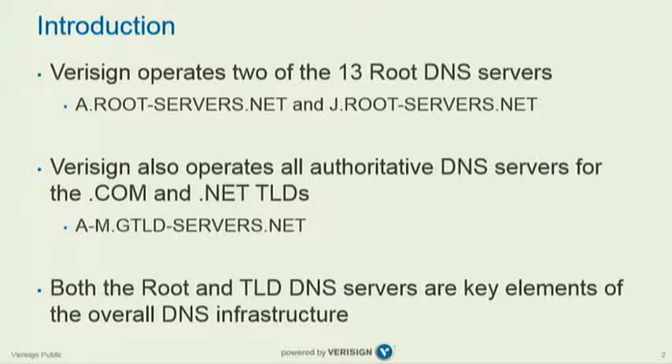Obviously, as everyone in the room knows, both of those systems are fairly key elements of the overall DNS infrastructure.